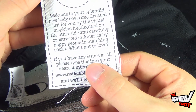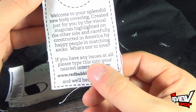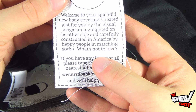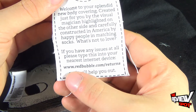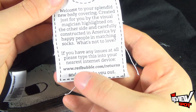On the back side: welcome to the splendid new body covering created just for you by the visual magician highlighted on the other side. And carefully constructed in America by happy people in matching socks — what's not to love? If you have any issues at all, please type www.redbubble.com/returns into your nearest internet device and they'll help you out.